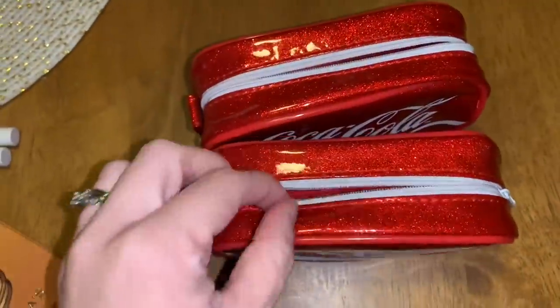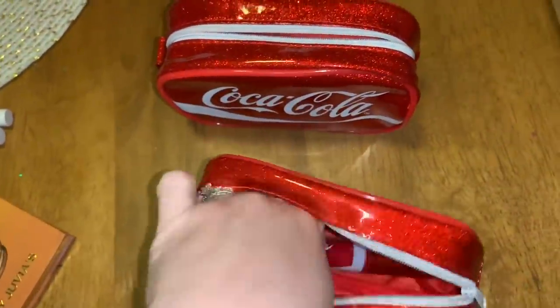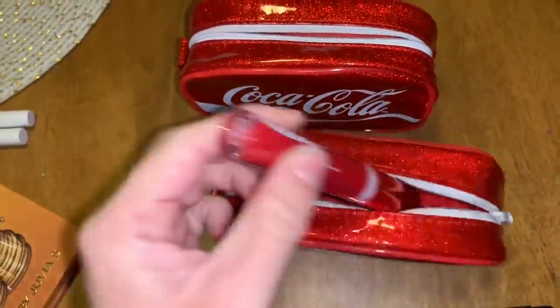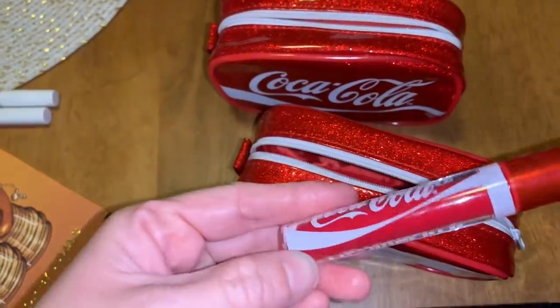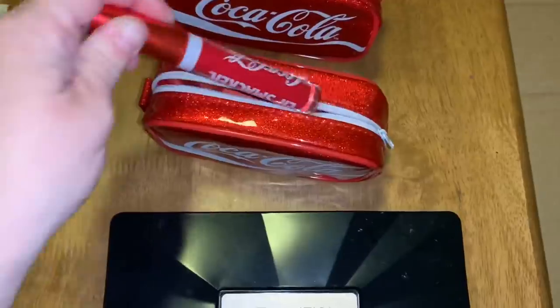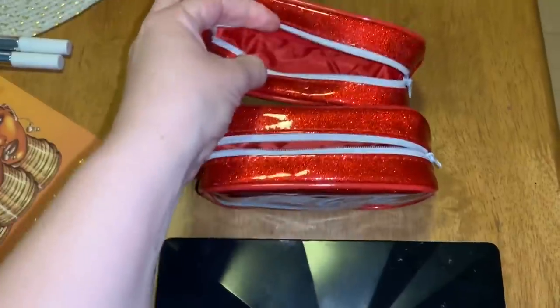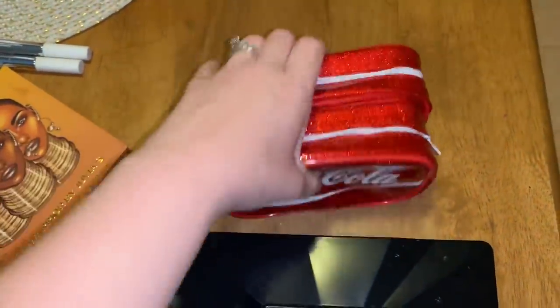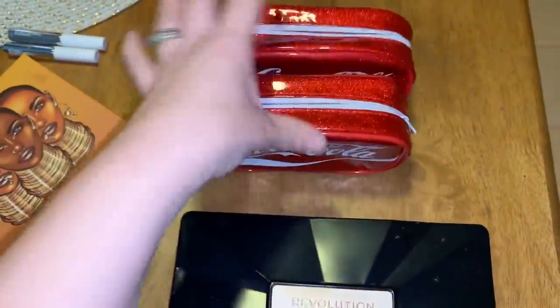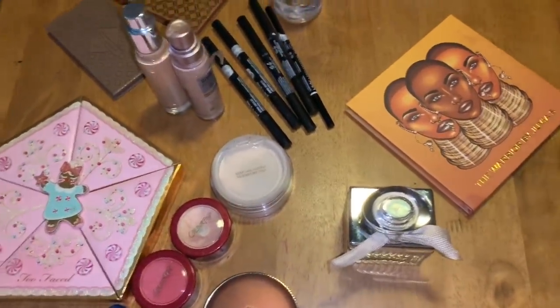These are really cute Coca-Cola zipper bags — I think they came with makeup because one still had a Coca-Cola Lip Smacker lip gloss inside. The little bags are really cute, you could put random things in them, and they weren't destroyed, which is pretty cool.